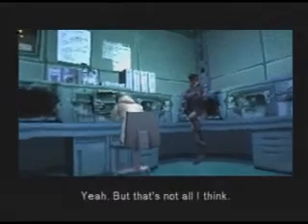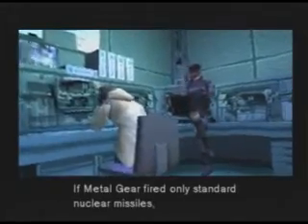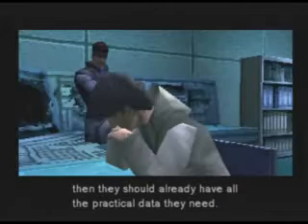Yeah, but that's not all, I think. If Metal Gear fired only standard nuclear missiles, then they should already have all the practical data they need.